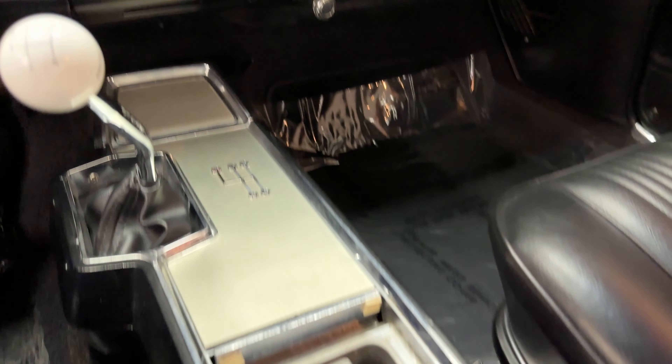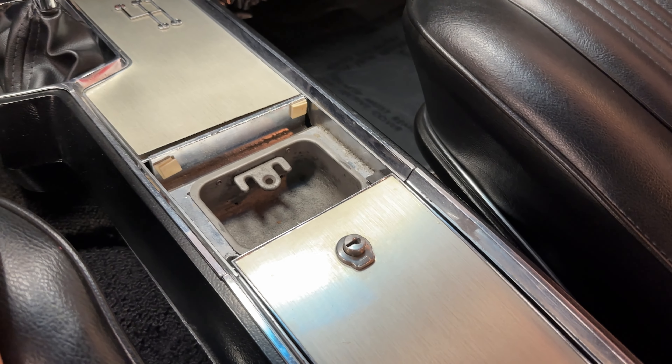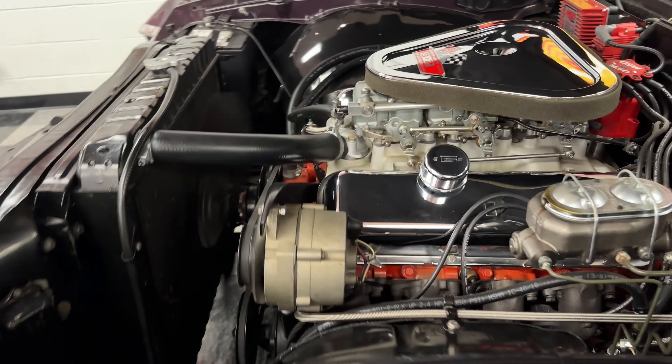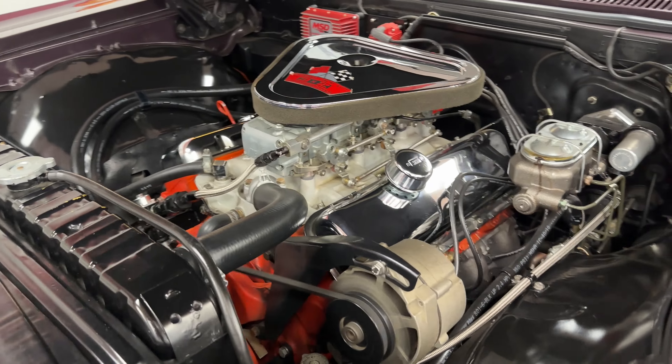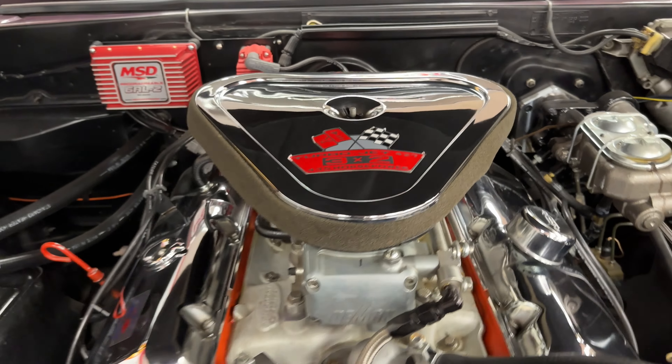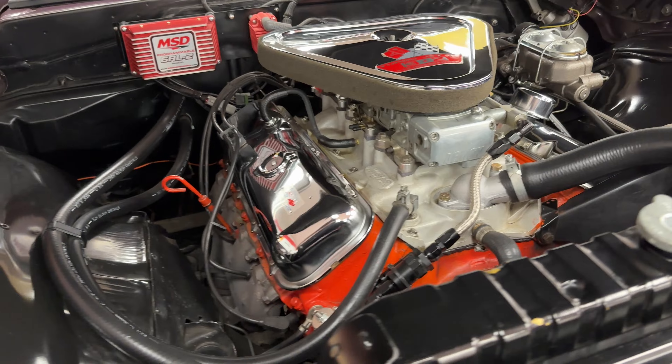And remember this? An ashtray — right in the center console. 3x2.